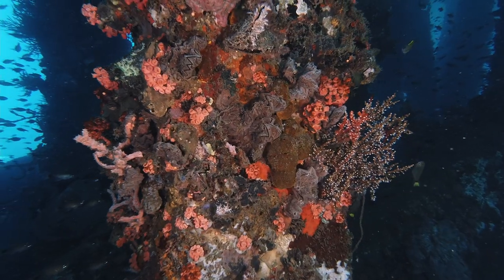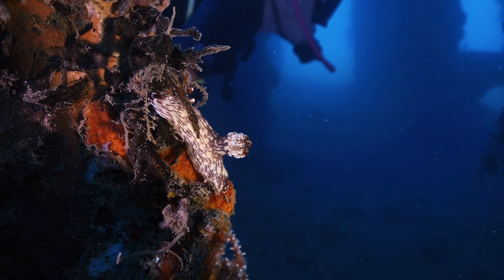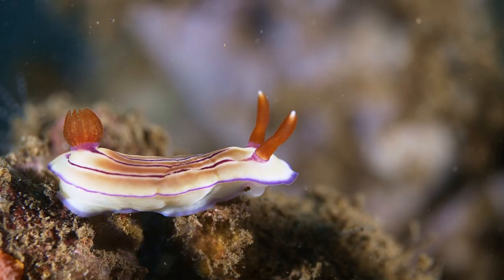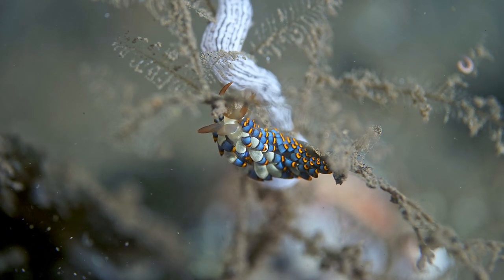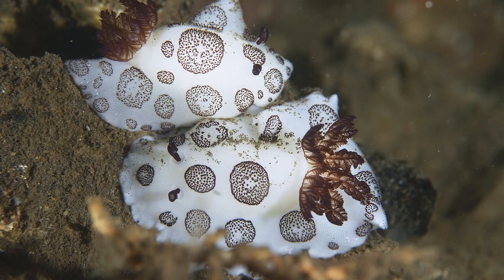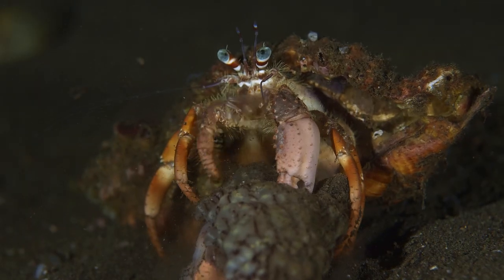Underneath the pier lies a diversity of creatures that can rival the best dive sites in the Philippines. About 35 species of sea slugs and nudibranchs were recorded within a three-day period. These sea slugs and nudibranchs have made the pier their home — they now mate, lay eggs, and even die underneath the pier.